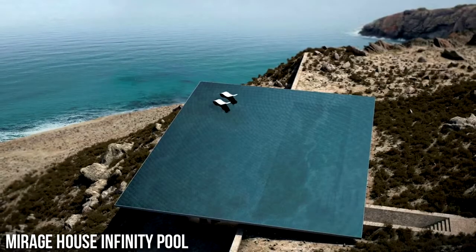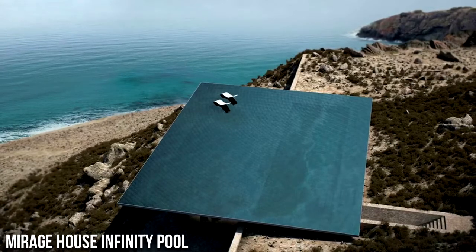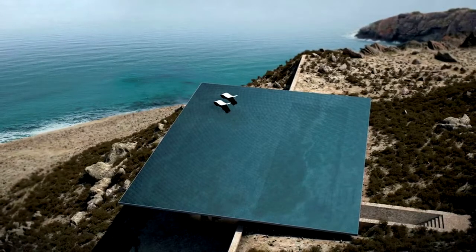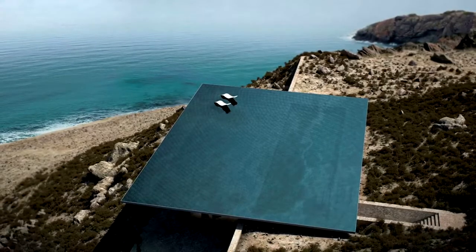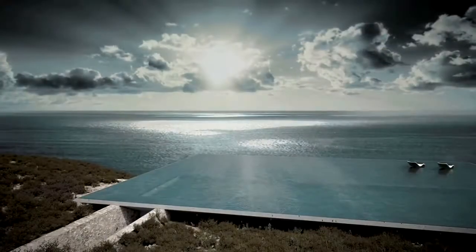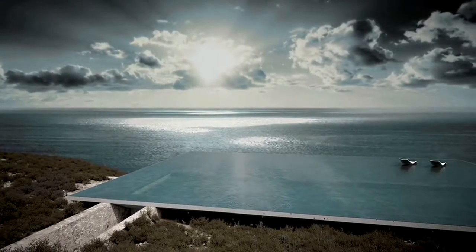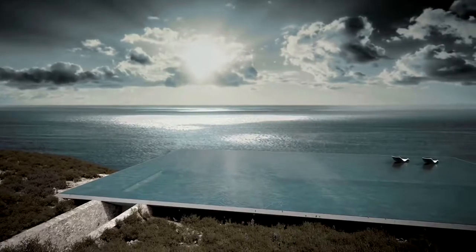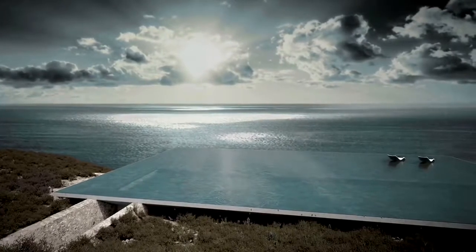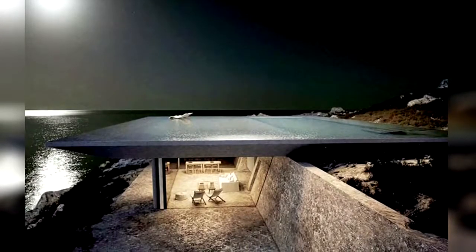Number 3: Mirage House Infinity Pool. A unique rooftop infinity pool will embellish a cavernous house designed by Athens Studio, Kois Associated Architects, on the Greek island of Tinos in the Kikladis Archipelago. Rocky hills, derelict windmills, and over a thousand artistic dovecotes define this stunning island's topography and are the inspiration for the project. Integrating the house into this picturesque landscape was the ultimate objective.